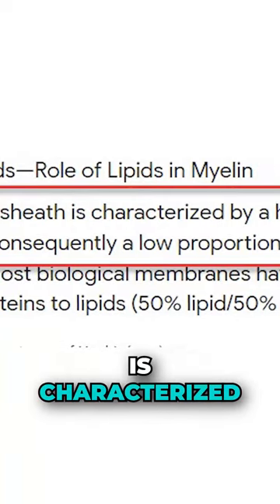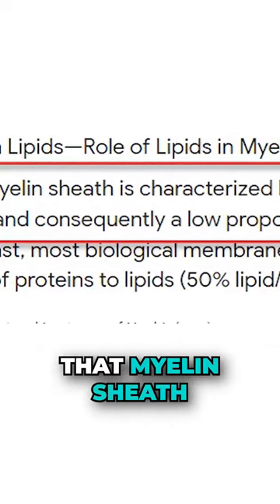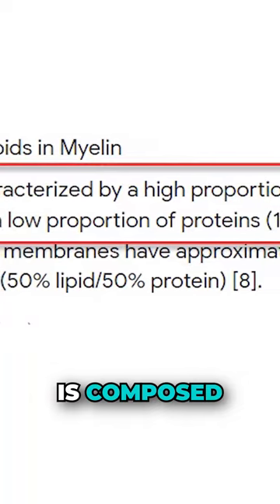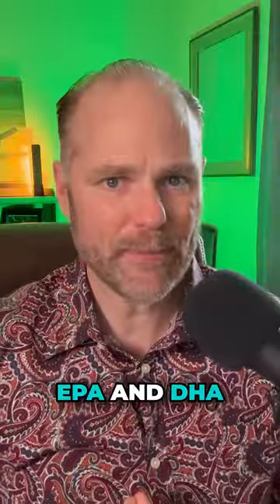Now, what the research shows is that the myelin sheath is characterized by a high proportion of lipids. 70 to 85% of that myelin sheath is composed of fatty acids, and in particular fats that you get from fish oil — EPA and DHA.